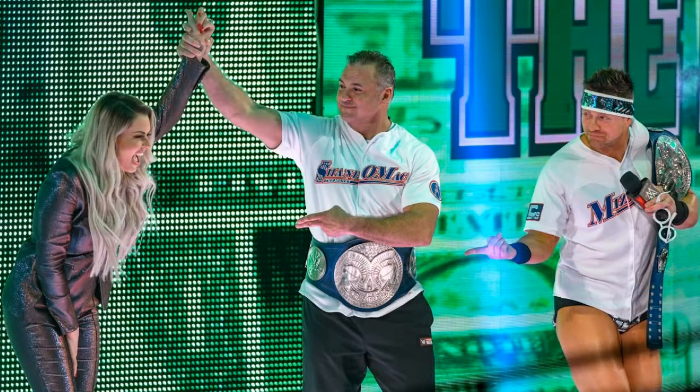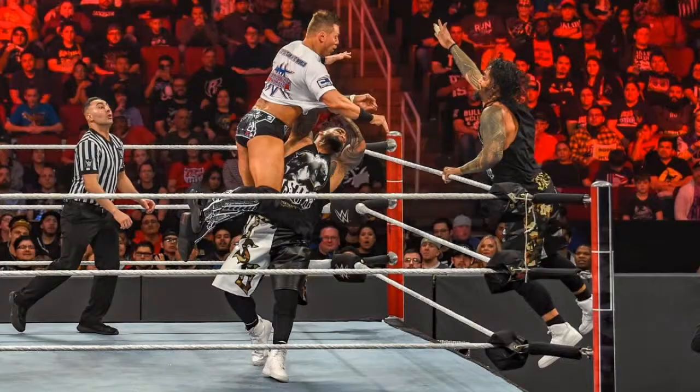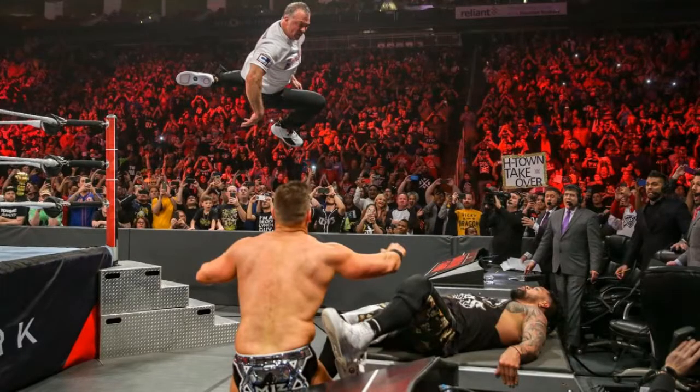Next we had the SmackDown Tag Team Championship match — the Miz and Shane McMahon versus the Usos. This match was alright. Before the match, Miz announced that him and Marissa are having another child — congratulations to them. During the match, Shane hits a Coast-to-Coast on Jimmy, but Jay catches him with a superkick, then hits a splash before the Miz breaks up the pin. Shane then hits an elbow through the announce table on Jay — a crazy spot.